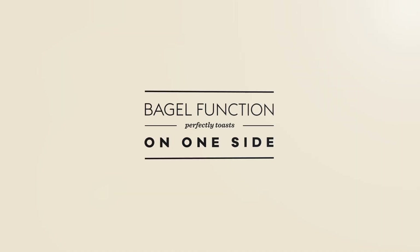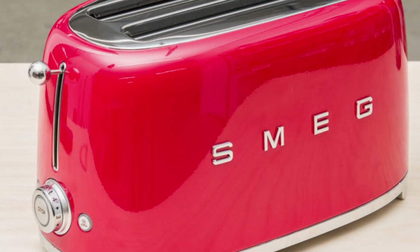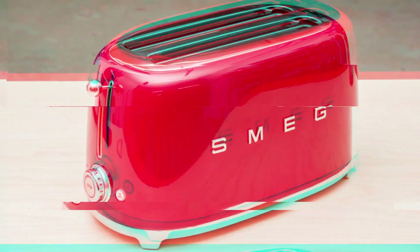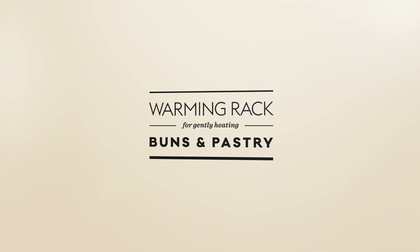It has a good toasting range. Unlike previous picks, it might not brown denser bread in one cycle, but you can add more time to the end of a cycle with the reheat function. It has settings for bagels and frozen items, but no cycle countdown indicators, so you can't tell when your toast will be ready. Its biggest downside is the price — if you're not looking to invest in a high-end toaster, the Cuisinart Long Slot Toaster is way cheaper and offers a similar performance.